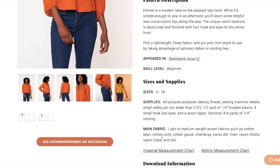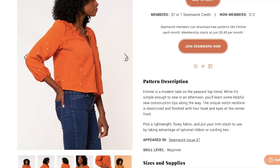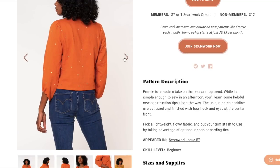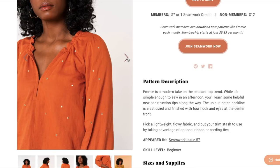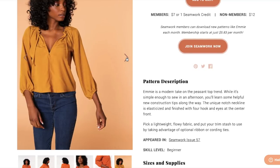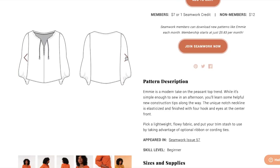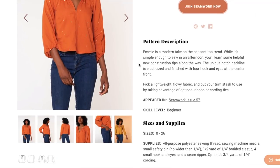The main fabric should be light to medium weight woven, such as cotton lawn, cotton voile, cotton gauze — gauze would be pretty, that's probably what you see most peasant tops made from — chambray, Swiss dot, linen, or silk. This is pretty cropped, hitting at the high hip. I love that sleeve. There's the elasticized front with the hook and eyes. And here's a version where they've unhooked them all the way — really cute.